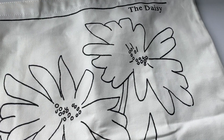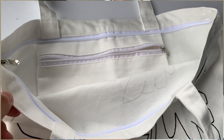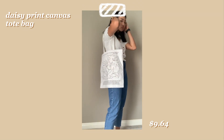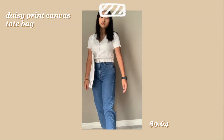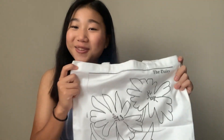Next I got this canvas tote bag — it has the print of a daisy on it with some words at the bottom. The inside has a zipper at the top so you can zip it up, which is really nice. It also has a little pocket where you can put more important things like your wallet or phone. It's really good quality and it's adorable — I can't wait to use this.